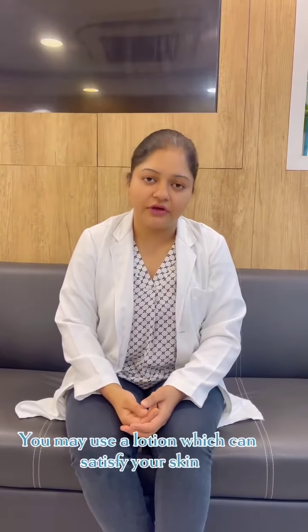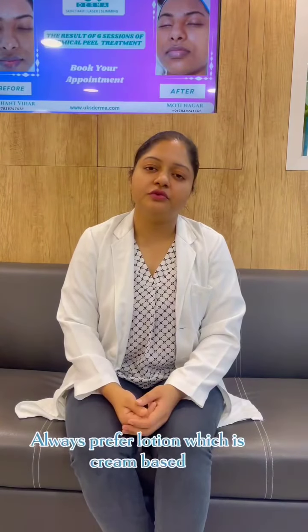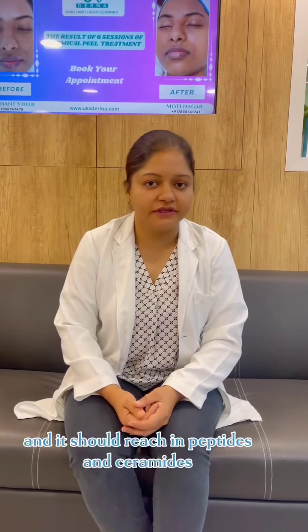Tip number three: you may use a lotion which can moisturize your skin. Always prefer a lotion which is cream-based and rich in peptides and ceramides.